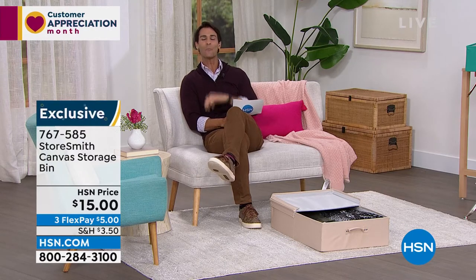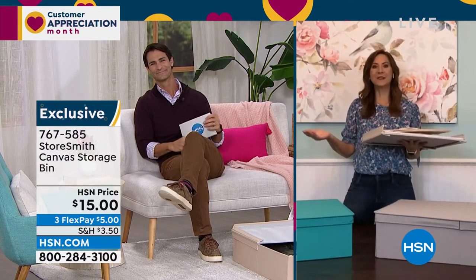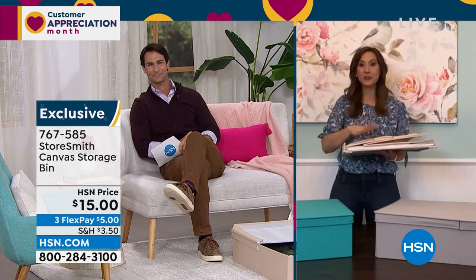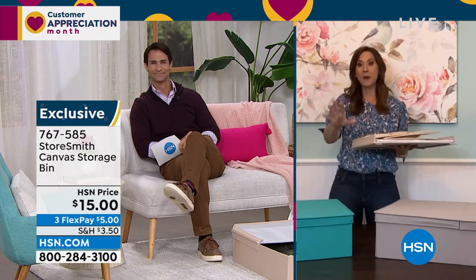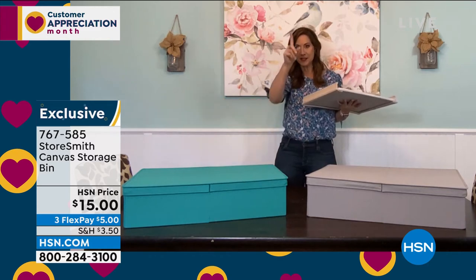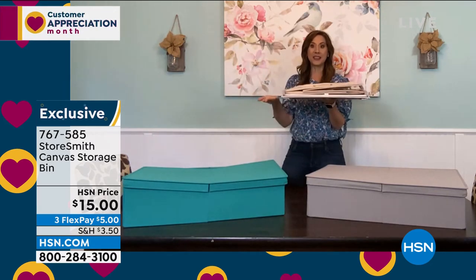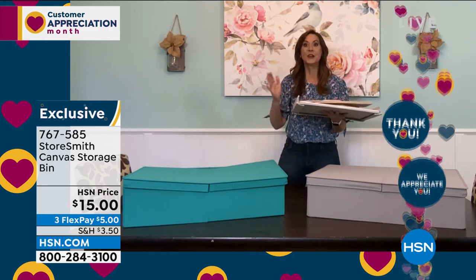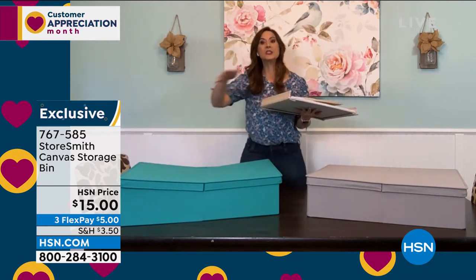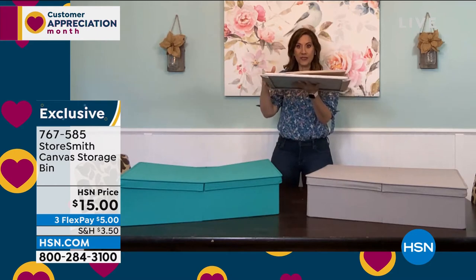Our guest today from Storesmith will be with us the entire hour helping you find the right item and giving you great organization ideas. Rebecca Wood is here. This canvas bin is a debut — we have never aired this before. It has dual access on both sides and will hold 25 pounds. When you're not using it, it takes up almost no space at all. Storesmith's rule is we will never create another problem — we're not going to get you organized in one area and cluttered in another.